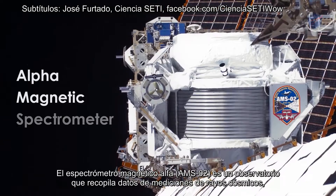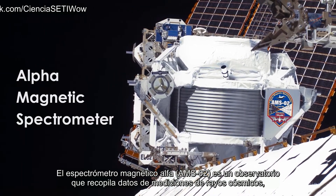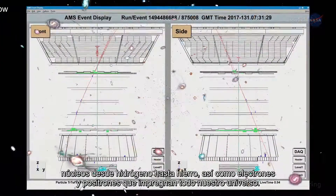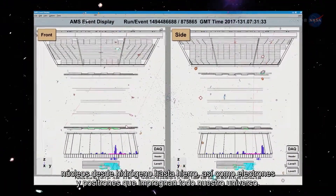The Alpha Magnetic Spectrometer, or AMS02, is an observatory that is collecting data from measurements of cosmic rays, nuclei from hydrogen up to iron, as well as electrons and positrons that pervade all of our universe.